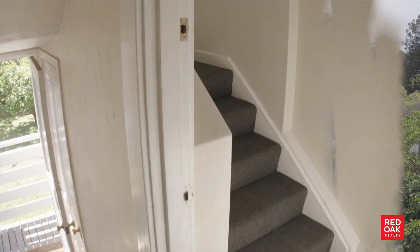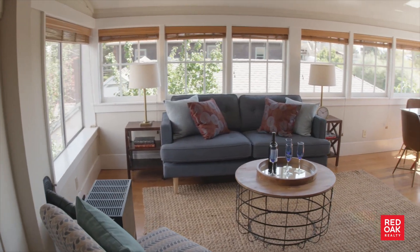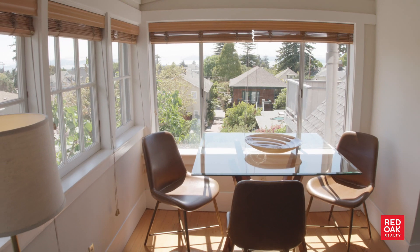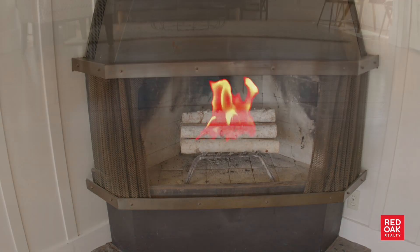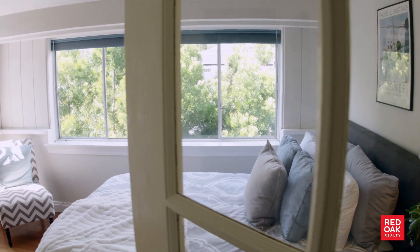Let's begin with unit number four, the fabulous storybook two-bedroom top floor owner's unit. There's definitely a whimsical quality here. It is full of natural light and there's a wonderful fireplace perfect for cozying up in cooler weather. The floors are warm soft wood and there is an abundance of windows.